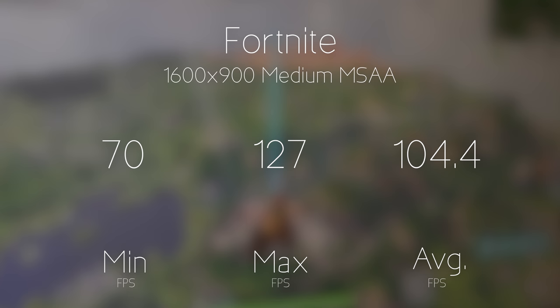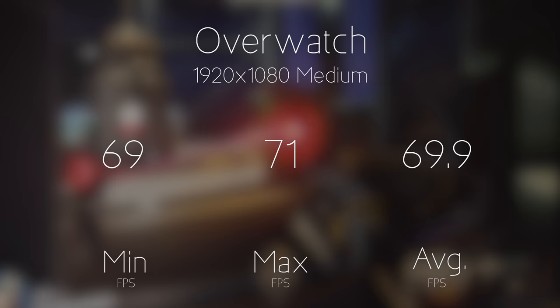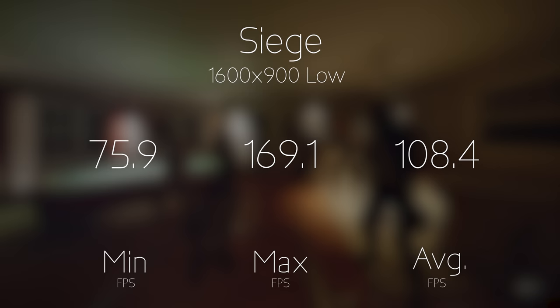A lot of people buying this card might want to start out playing Fortnite. Overwatch looked great at 1080p medium settings with an average of 70fps — something I really wasn't expecting. It's a really well-optimized game. Finally, Rainbow Six Siege at 1600x900 low settings got an average of 100fps — a game a lot of my friends started out on with a 750 Ti.